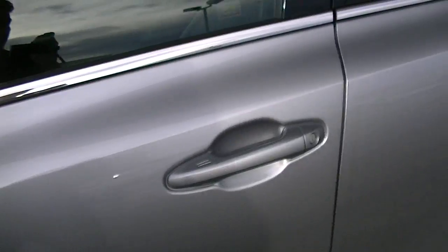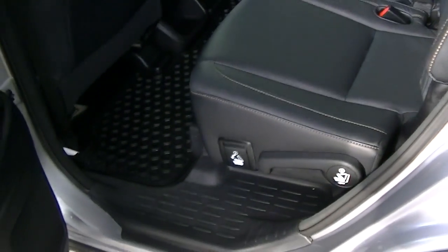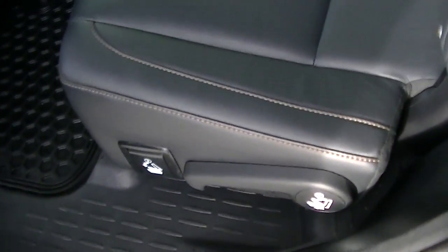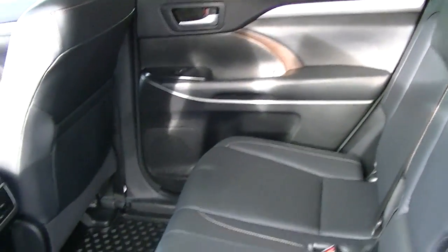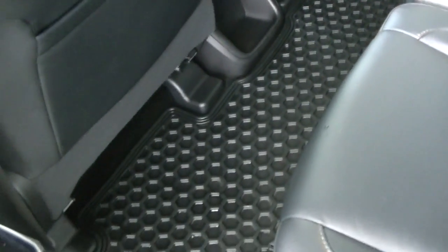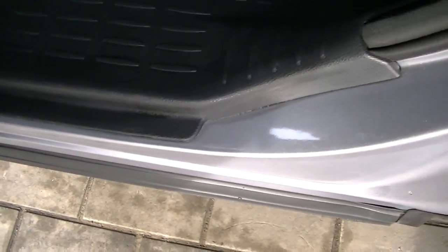I'll show you a little bit of the interior. Just open it up. Got the rubber all-season mats. Door seals in good condition.